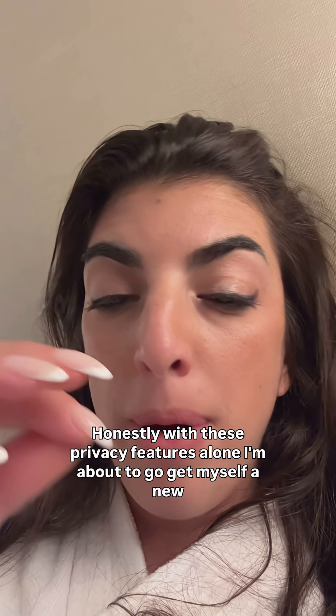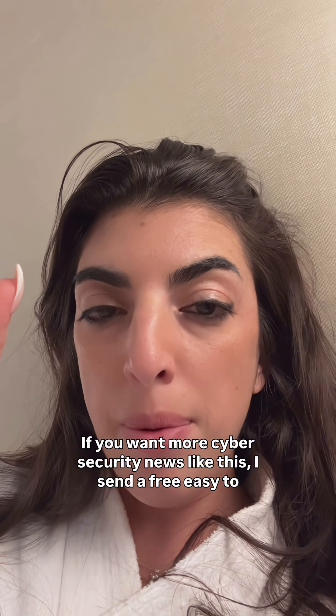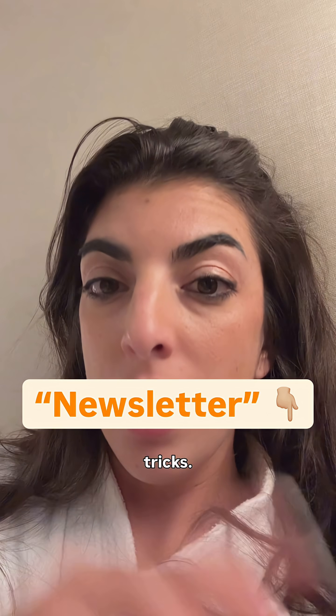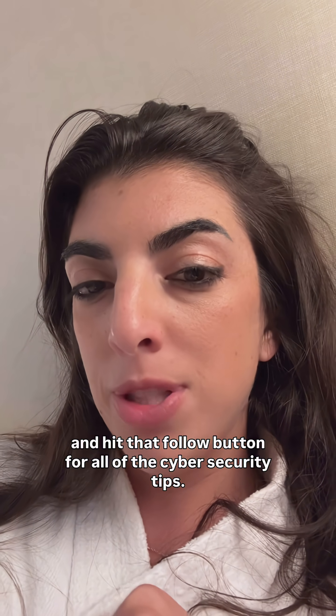Honestly, with these privacy features alone, I'm about to go get myself a new phone because this is unheard of. If you want more cybersecurity news like this, I send a free, easy-to-understand weekly newsletter that gives you all the cyber news, tips and tricks. Comment 'newsletter' and I'll send you the form. And hit that follow button for all of the cybersecurity tips.